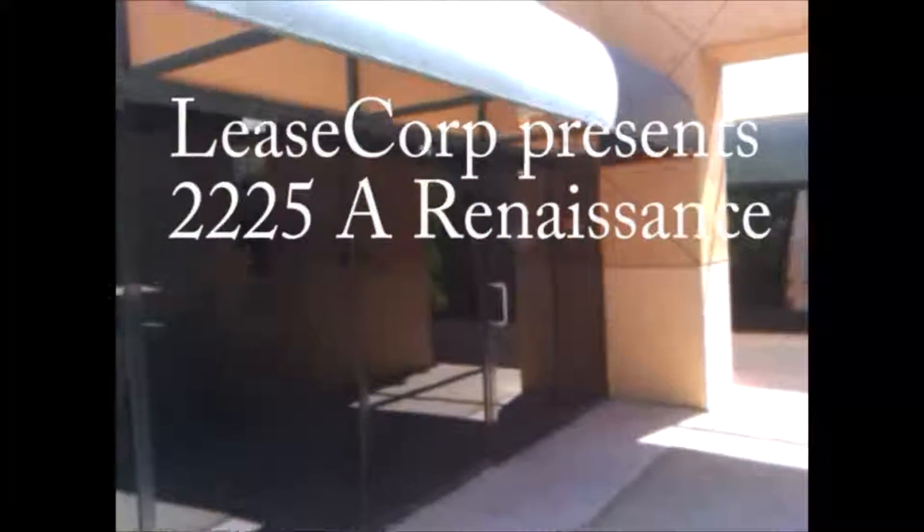2225A Renaissance Drive is a 1,000 square foot office space located in Renaissance Office Park, a large garden-style office park at the northwest corner of Tropicana and Eastern.